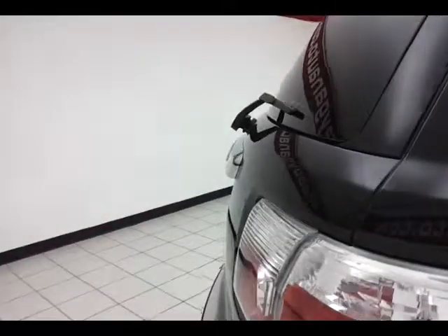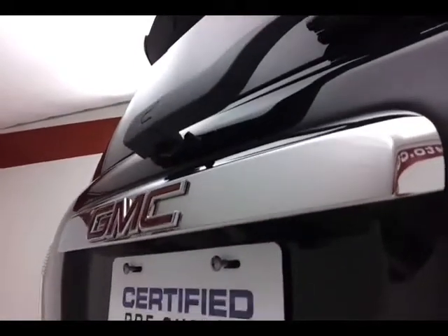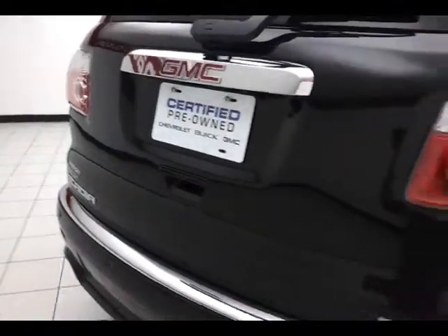Backup camera for additional safety, as well as rear parking sensors. Behind the removable cover there is a hitch and wiring with a maximum towing capacity of 5,200 pounds. The backup camera makes it easy to connect a trailer all by yourself.